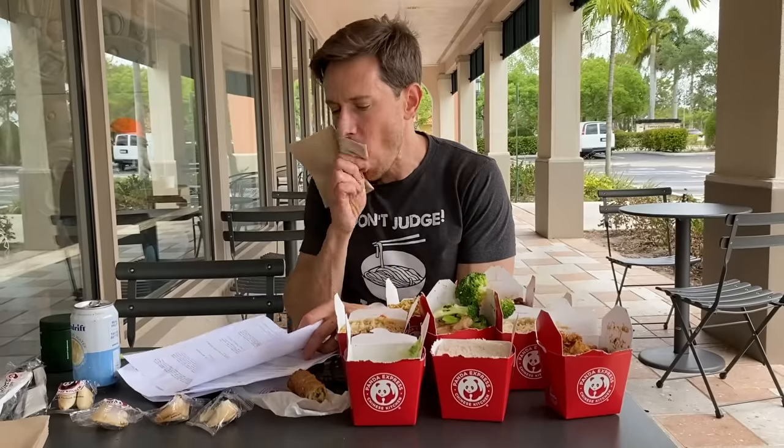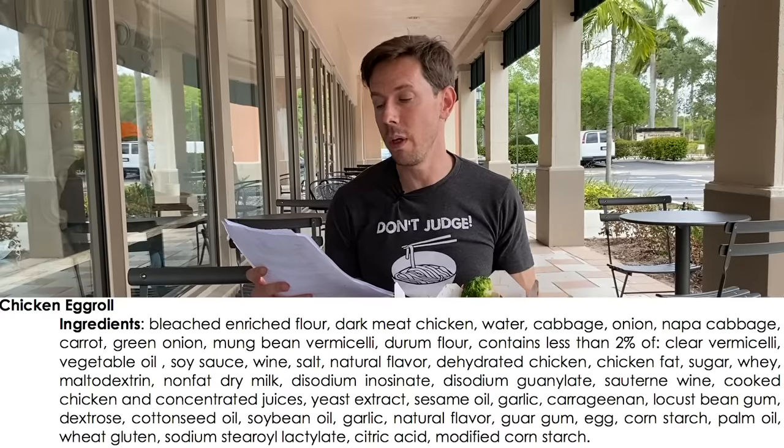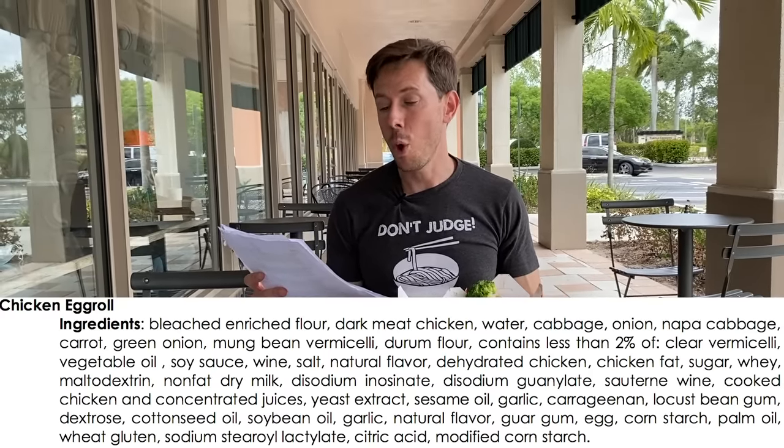Last but not least, I wanted to order chicken potstickers but they said it hasn't been on the menu in quite some years. So my backup was the chicken egg roll. Chicken egg roll is not something I would get either — that's way too many ingredients for an egg roll. Once again we get the double dose of MSG, yeast extract, and the cottonseed oil. I would not go for that. I was going to get the chicken potsticker because that's the cleanest option.